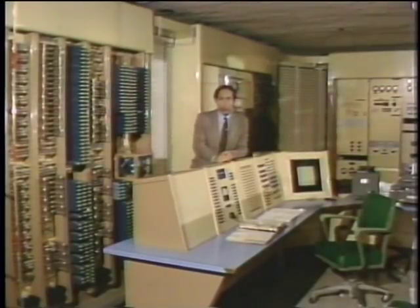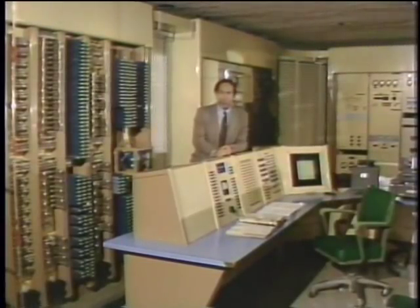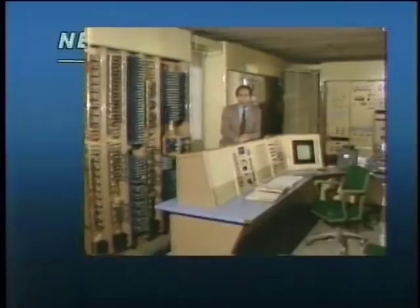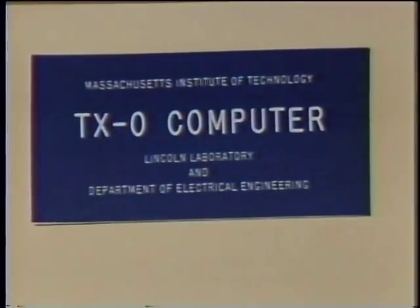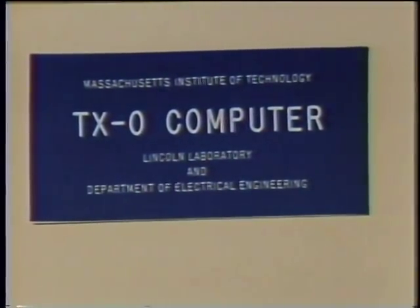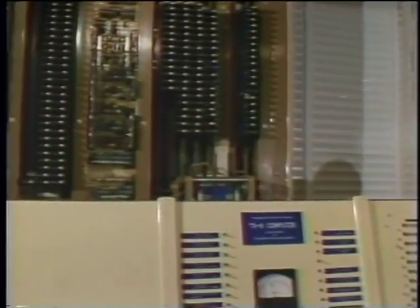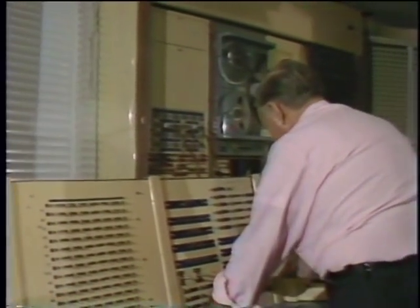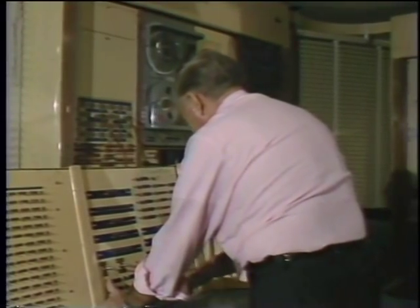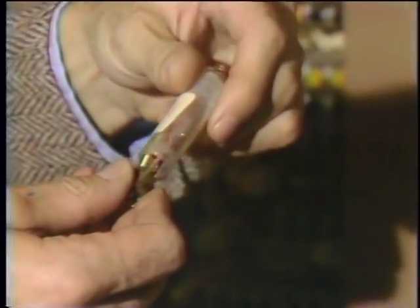This is the TX-0, the world's first general-purpose computer using transistors. The TX-0 was an experiment in transistorization, the first solid-state general-purpose computer. Its transistors were encased in little removable tubes so that they could be easily checked.